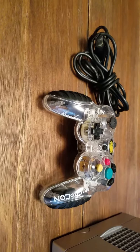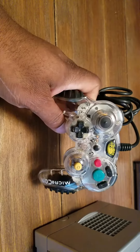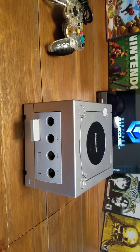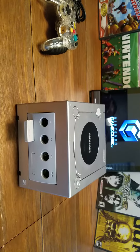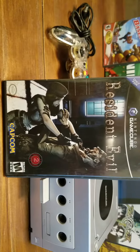I think I loaned my controllers to one of my buddies and he never returned them, but I do have my Mad Catz controller and it did the job. So why did I end up buying the GameCube? There were three good reasons — starting with Resident Evil.